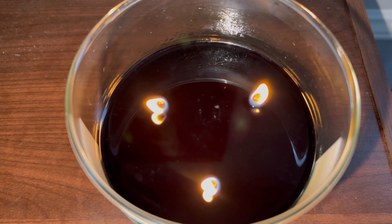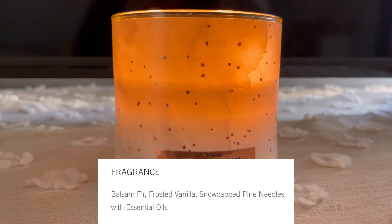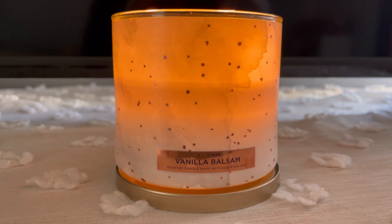We're moving on to the other vanilla balsam — last but not least, the newly released Vanilla Balsam by White Barn. The scent notes are balsam fir, frosted vanilla, snow-capped pine needles with essential oils. Now that I'm doing this comparison review, they smell very similar while burning. I will say this newly released Vanilla Balsam has a touch more vanilla than the winter version while burning, but it's a very minute difference.